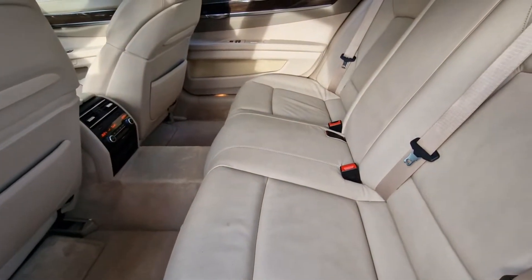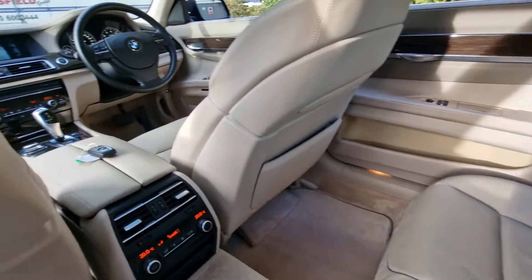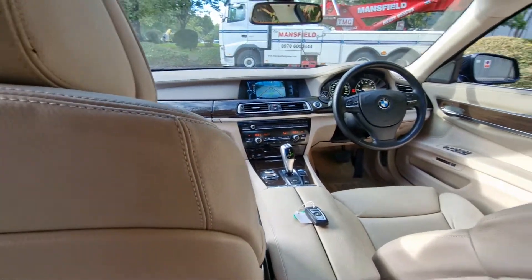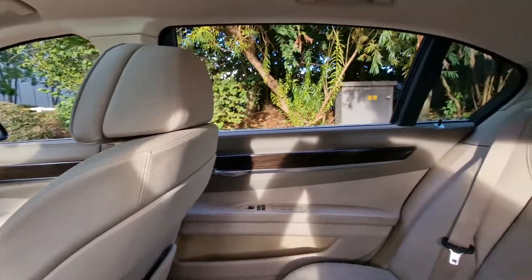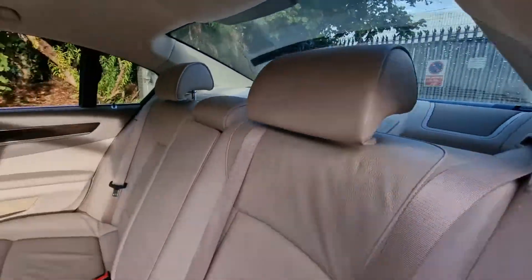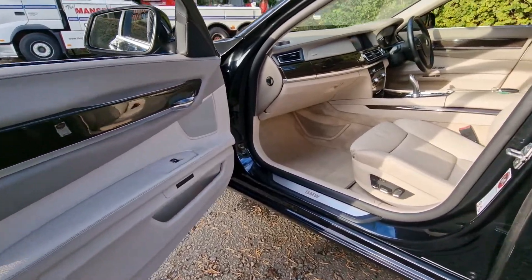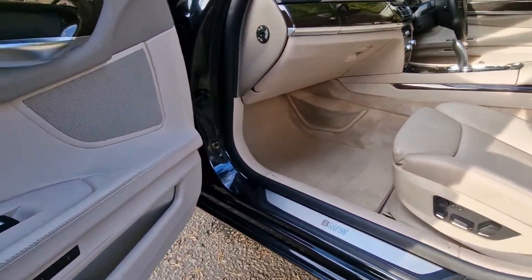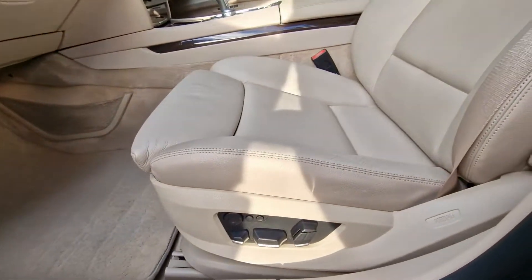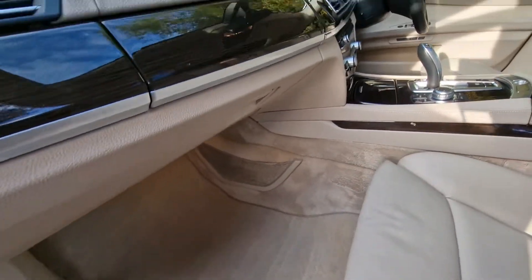Now just showing you the rear passenger area from this angle — you've got your climate control here at the back. And now the front passenger area, which is also electric and memory, in very, very good condition.